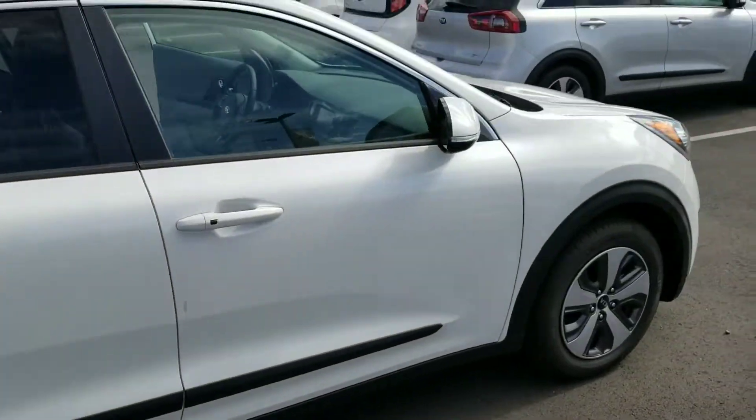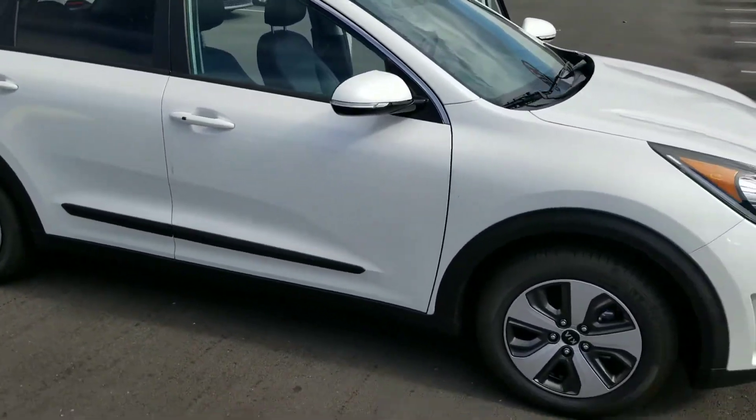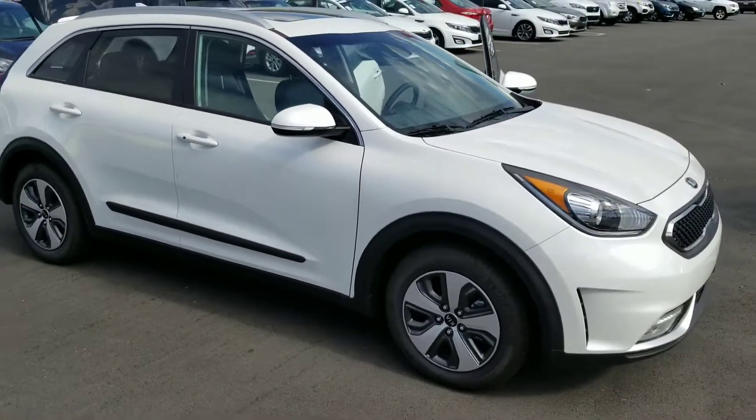So yeah, this is the Kia Niro. Again, this is Josh over at Young Kia — let me know what you think. Thanks!